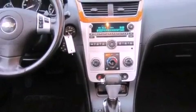Also included are an illuminated driver's side vanity mirror, a traction control system, an anti-lock braking system, a passenger side airbag, and cruise control.